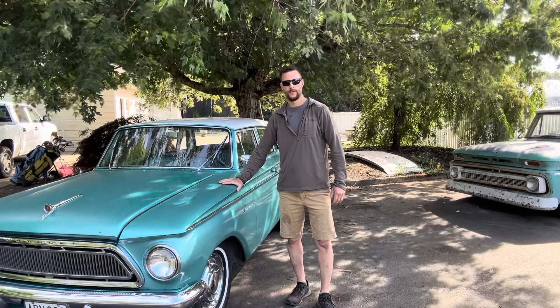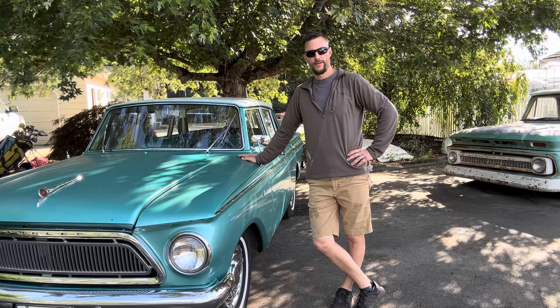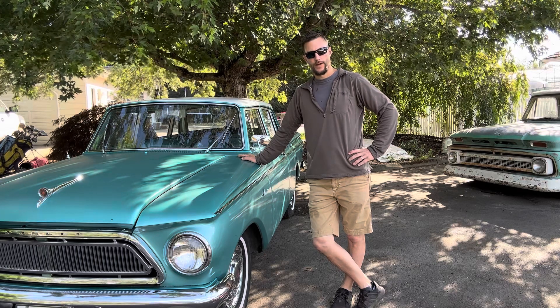Whoa! Sorry about the legs — I haven't got much sun yet. Welcome back to the Rust Wrangler channel. As you can see, I've got another kind of a funky little car here today to work on.